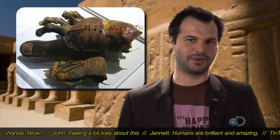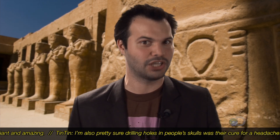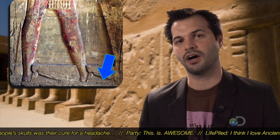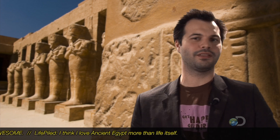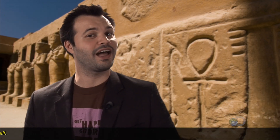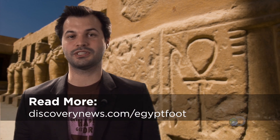Why would you need a prosthetic big toe? Well, it has to do with the way Egyptian sandals were designed — without the big toe, the sandal wouldn't stay on your foot. How do we know that's what they're for? They had some toeless volunteers put them on, of course. Turns out, fun fact, the wooden toe was a lot more comfortable. Stroll over to discoverynews.com/Egyptfoot to see the toes and more details.